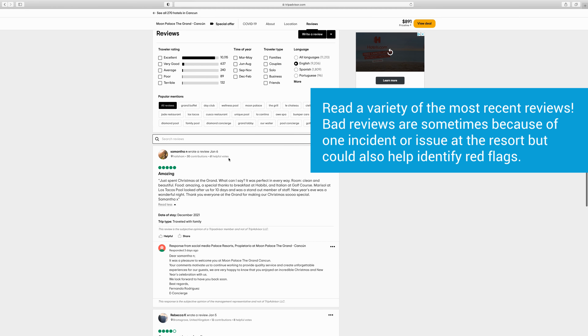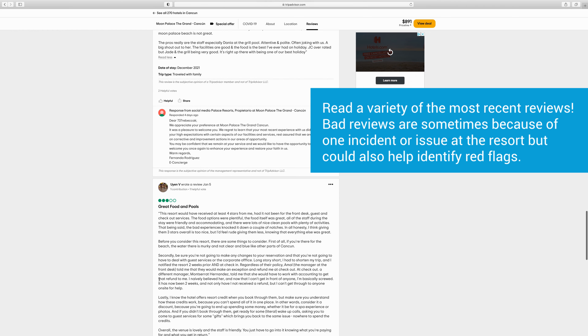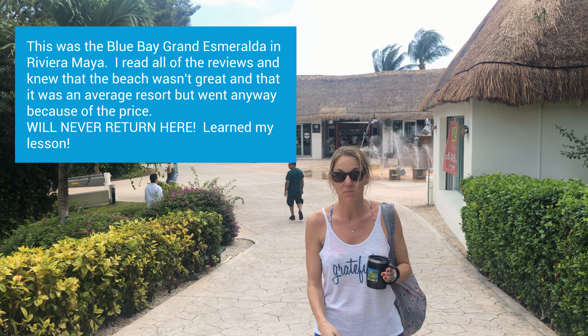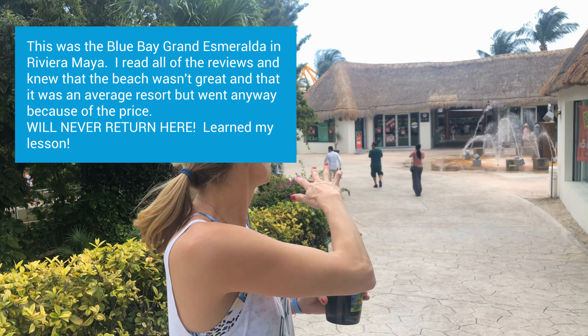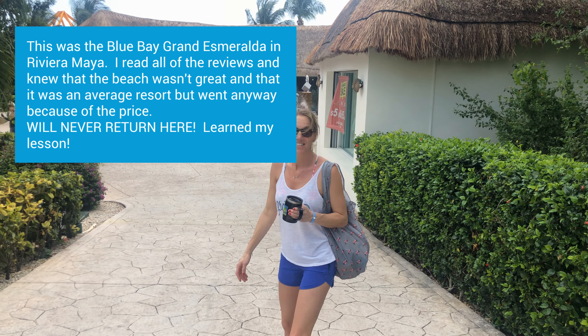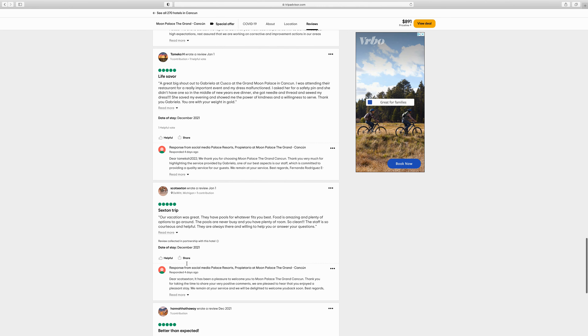Now it's time to read the actual reviews. You want to make sure you're reading the most recent, because resorts can change from year to year — great experiences from a year ago may not reflect the current state. I'll read probably 10 to 15 recent reviews. If someone gives a not-great review, I want to read it to see the specific issue — sometimes it was one server, one restaurant, or a timeshare pitch. You can weed some things out that don't pertain to you. Remember, everyone has a different experience and different expectations.